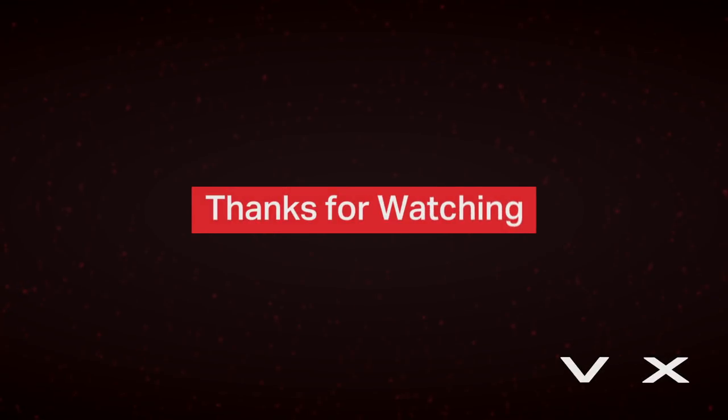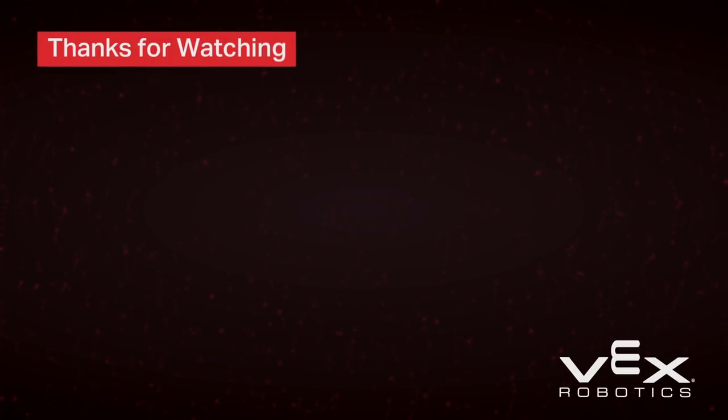That's all for Chapter 1, but make sure you check out the other chapters that explore other refereeing topics.